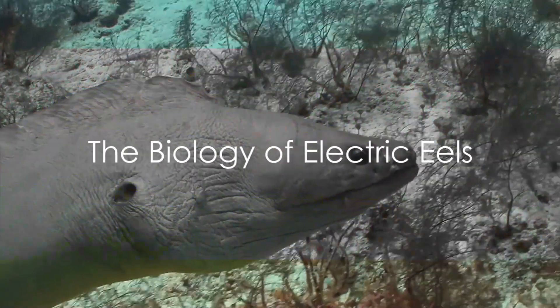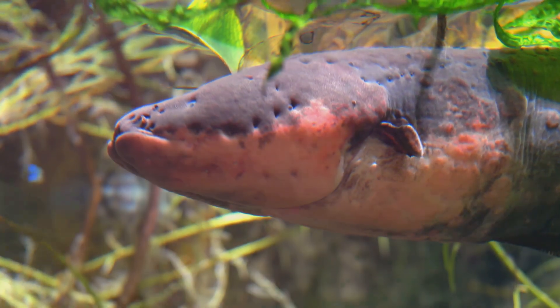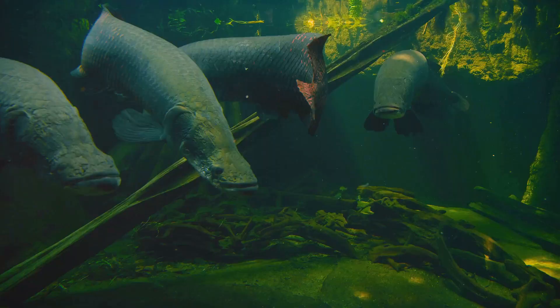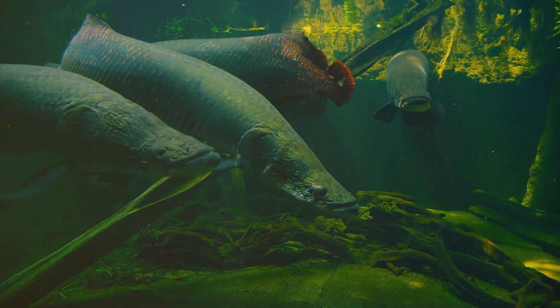Electric eels, despite their name, are not actually eels. They belong to the knife fish family. Native to South America, they inhabit the fresh waters of the Amazon and Orinoco rivers. They can grow up to 8 feet long and weigh around 44 pounds. But what makes them truly unique is their ability to generate electricity.